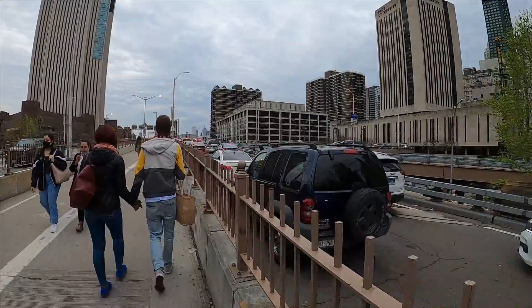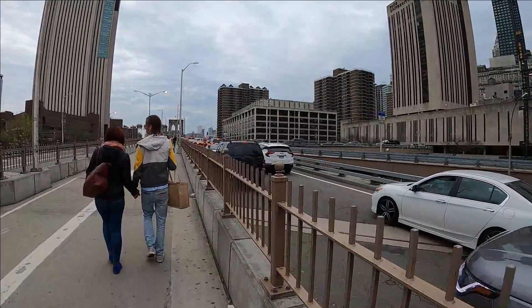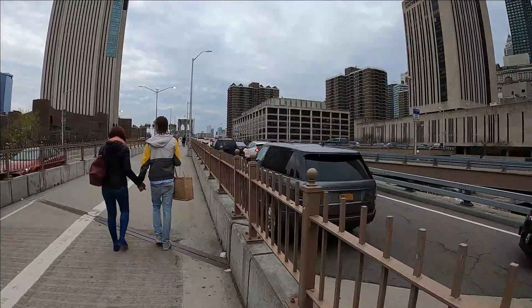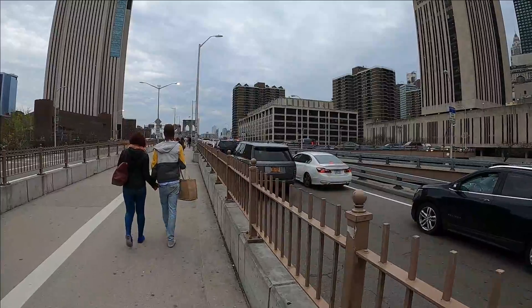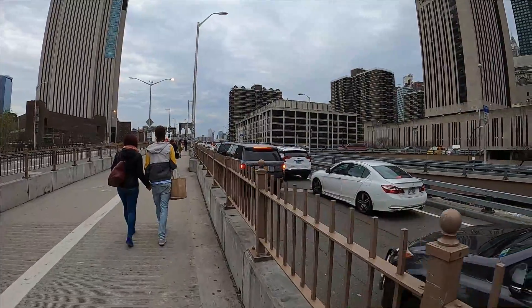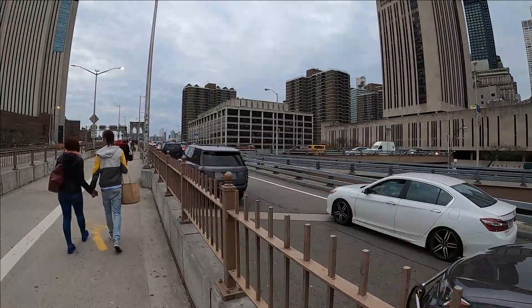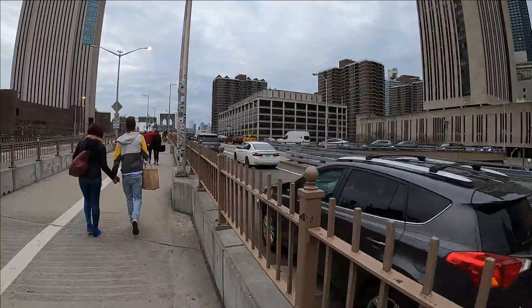It looks like this traffic is mostly backing up because the Brooklyn Bridge is three lanes each way. For its time it was actually rather advanced to be such a wide highway, but it looks like one of these lanes merges, and that really backs the traffic up quite a bit.